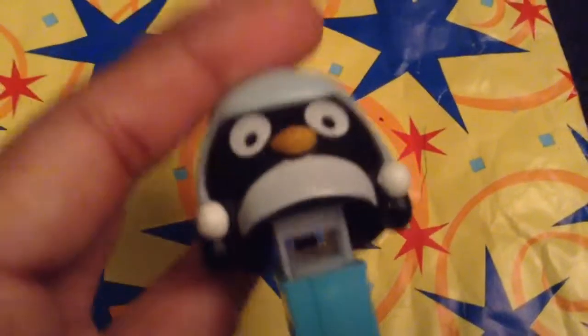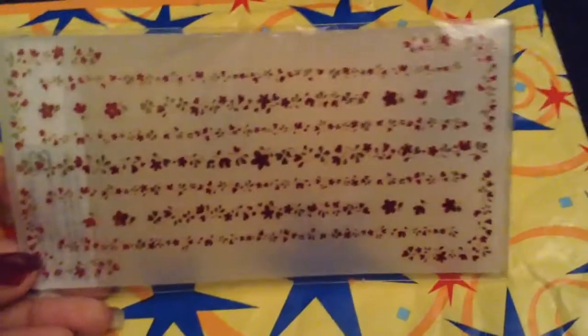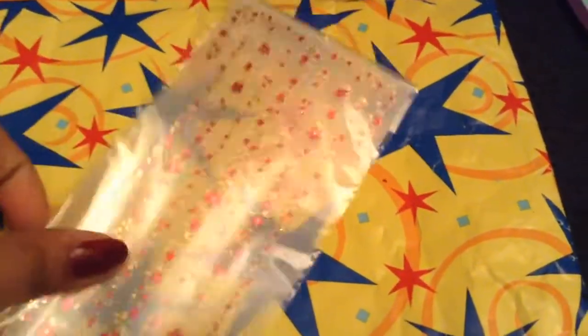Next I have this penguin Pez dispenser and it's super cute. Unfortunately it does not have candy. It says Pez and it's in light blue. The last thing I have to offer are stickers - I've only used probably two of these. They're really cute and licensed by Seal Collection - here's how they look in the back.